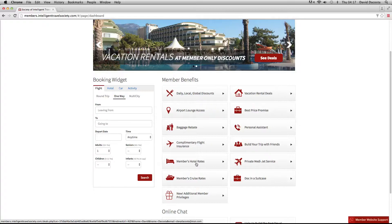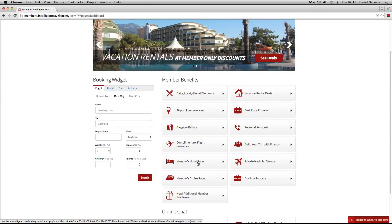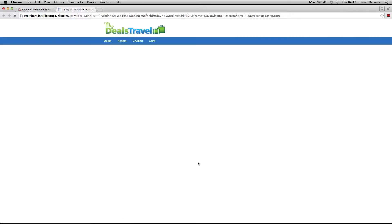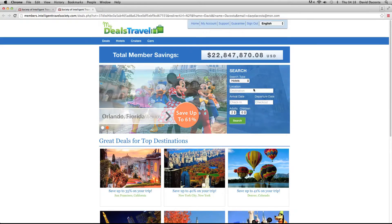Let's look at the next option, which is member hotel rates. This is where we do get very, very heavily discounted hotel prices. We are working with some of the best hotel companies around the world and we get deals which are mind-blowing. We're looking at huge savings — well over $22 million worth of savings.